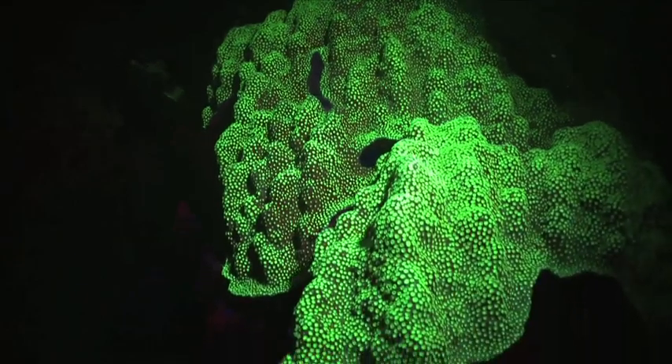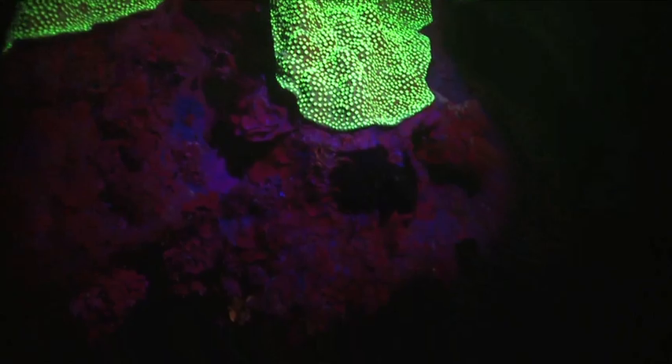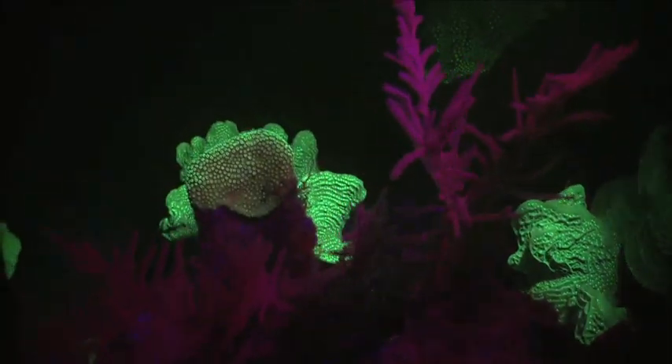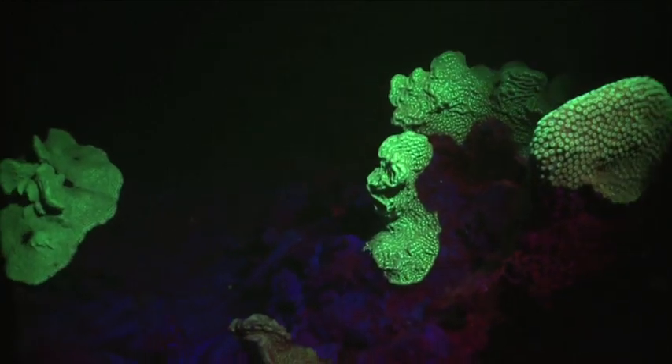The amazing phenomenon known as coral fluorescence is under continuing study, but it does appear that this is the way certain corals create their own sunscreen. In fact, fluorescent corals seem to be more resistant to coral bleaching than other corals.